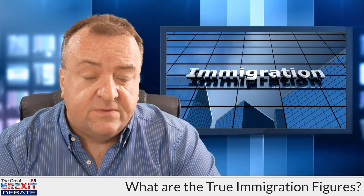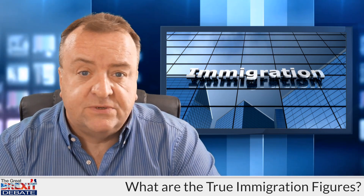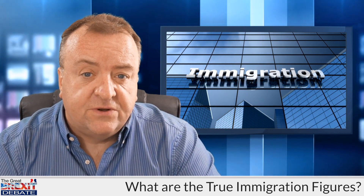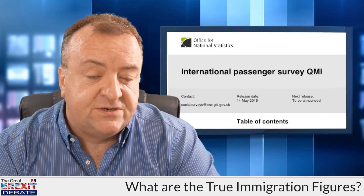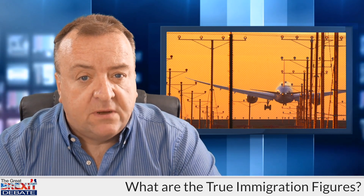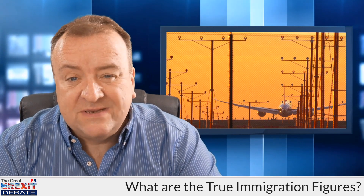No, that's not how it works. The staggering truth is that the immigration figures are not based on a simple system like that. They're in fact based on a travel survey that was devised in the 1960s. It's called the International Passenger Survey. Essentially what happens is this: a small sample of people arriving at UK ports and airports are asked to voluntarily answer a whole series of questions.